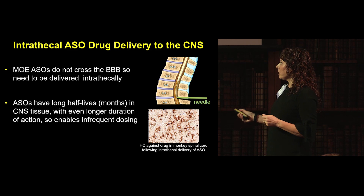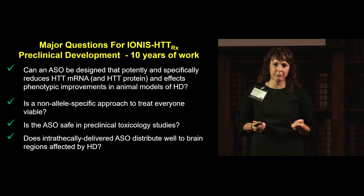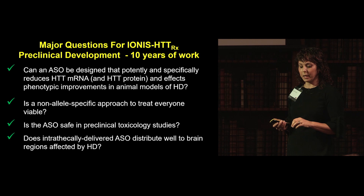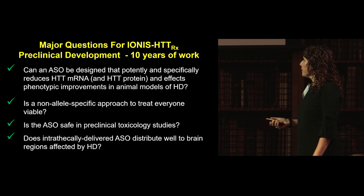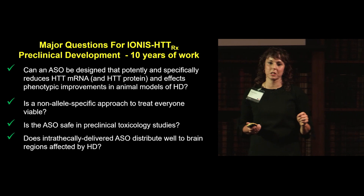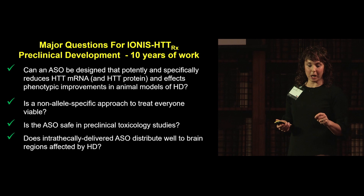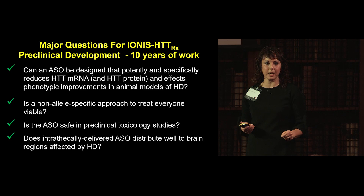The major questions for the program — which I joined in 2010, started by Don Cleveland and Frank Bennett at a small biotech in California — were: can an antisense be designed that potently and specifically reduces Huntington mRNA and protein and improves phenotype in animal models? Is a non-allele-selective approach viable to treat everyone? Is it safe in preclinical toxicology? And would an intrathecally delivered ASO reach the target brain regions?